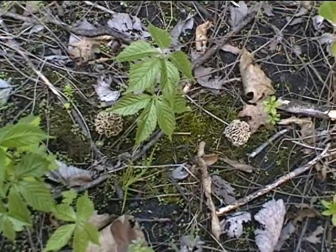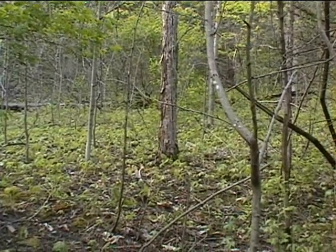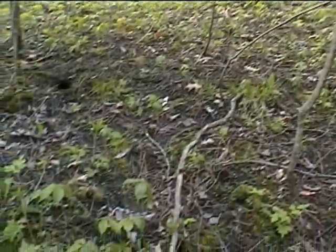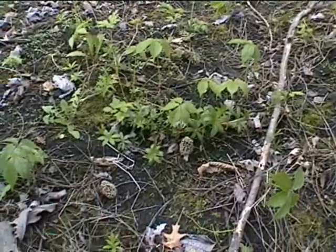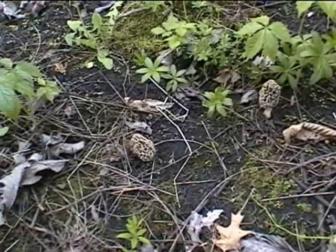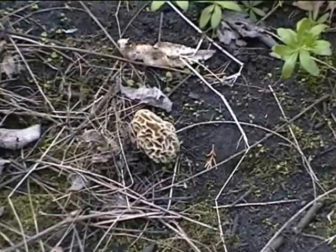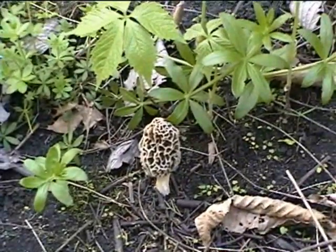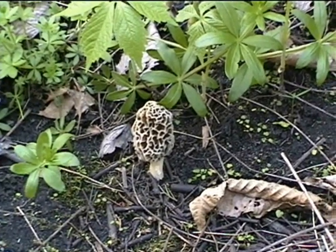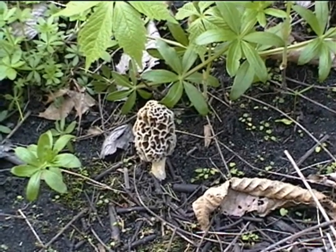Half a dozen for now. Finally found a few. Those are beautiful looking little critters — little creations. Beautiful little creations, I'd say.